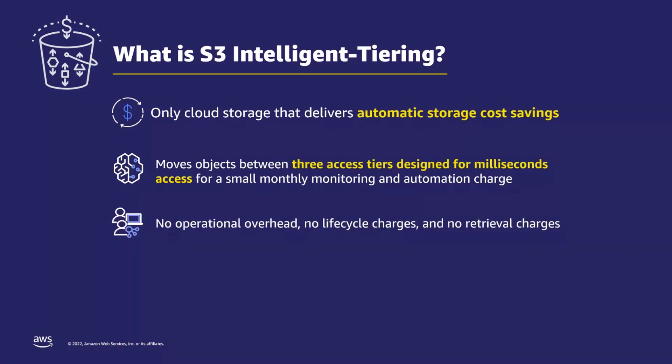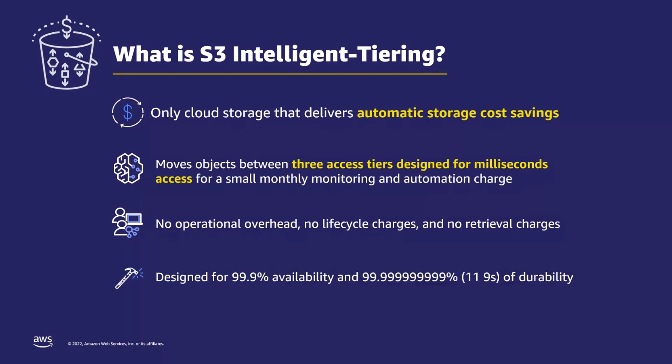When data moves between access tiers as your access patterns change, there are no lifecycle transition charges and there are no retrieval charges. All of this while providing the highest durability and the highest availability. S3 Intelligent-Tiering is designed for 11 9s of durability and 3 9s of availability.